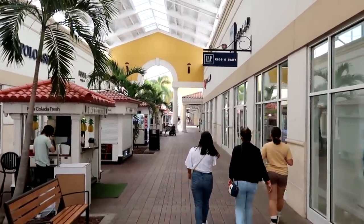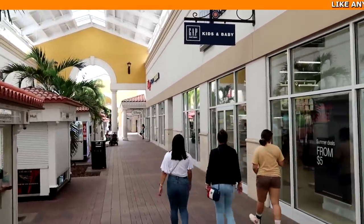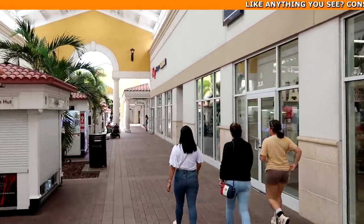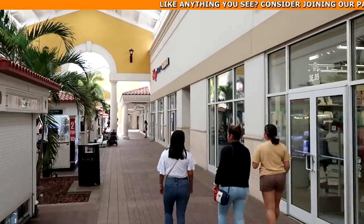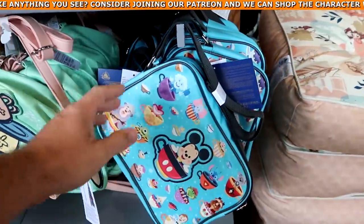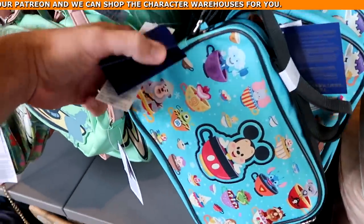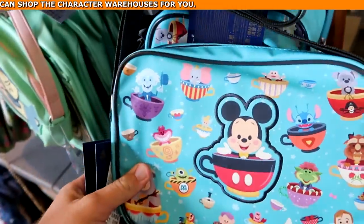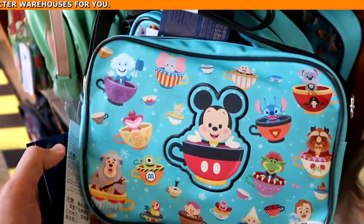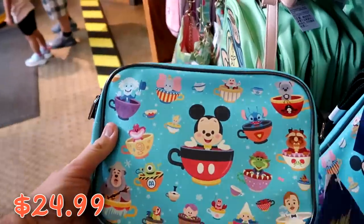It's about 11am and there's no line to get inside. At the Vineland outlet there would definitely be people waiting already. As soon as you come into the Character Warehouse, they have those really nice 50th anniversary bags — look at all the teacups with Mr. Toad, Stitch, and Mickey. Those are $25 from $55, which is such a good deal.